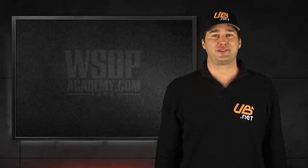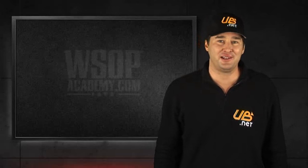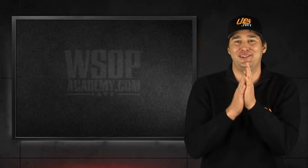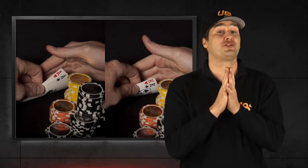I'm Phil Helmuth Jr. As a poker player, there's often no better feeling than peeking at your whole cards to find you're holding a big pair, like two aces or two kings. Of course, there's also nothing worse than watching your big pair go down in flames to a hand like the jack nine of spades. Ouch!